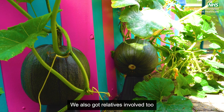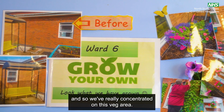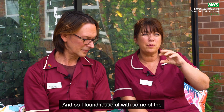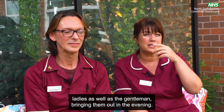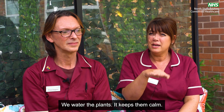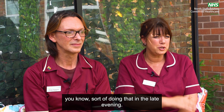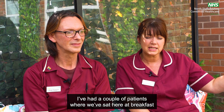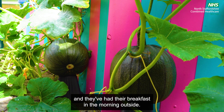We also got relatives involved too, and we've really concentrated on this veg area. Some of our patients suffer with sundowning, so I found it useful bringing some of the ladies as well as the gents out in the evening — we water the plants and it keeps them calm. They've really enjoyed doing that in the late evening. I've had a couple of patients where we've sat here at breakfast and they've had breakfast outside in the morning.